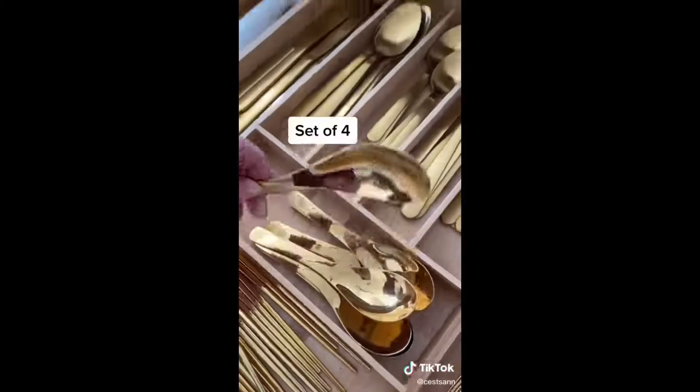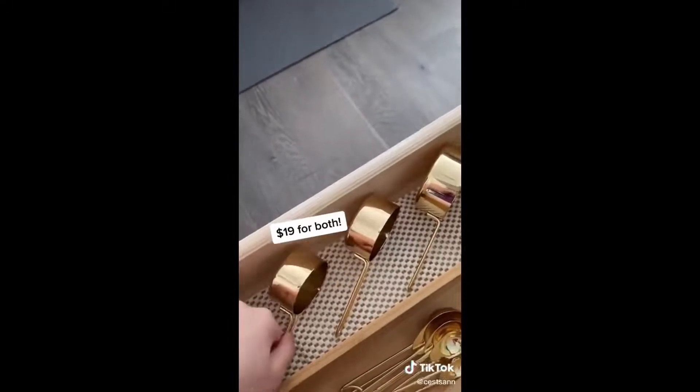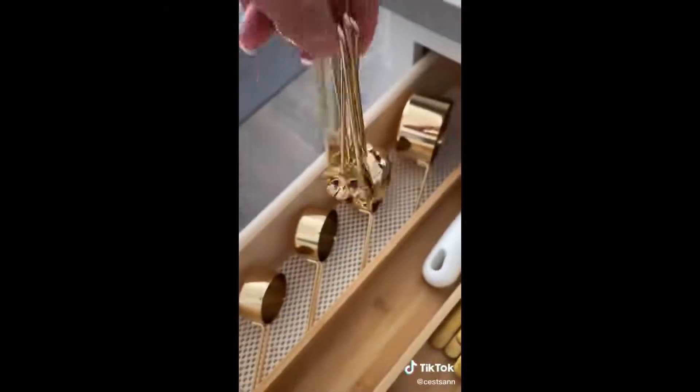Of course, if you have gold chopsticks, you've got to get gold soup spoons. They come in four in a set. And these gold measuring cups also come with these gold measuring spoons, so it's only 19 bucks for both of them.